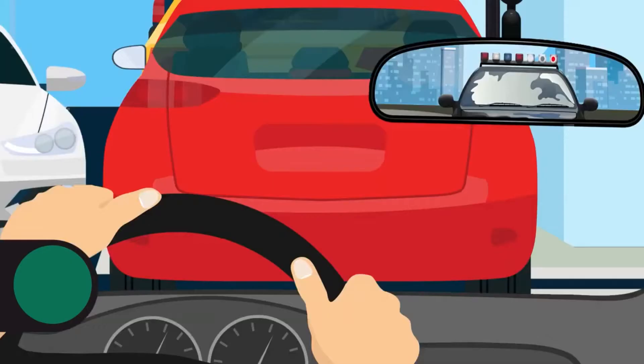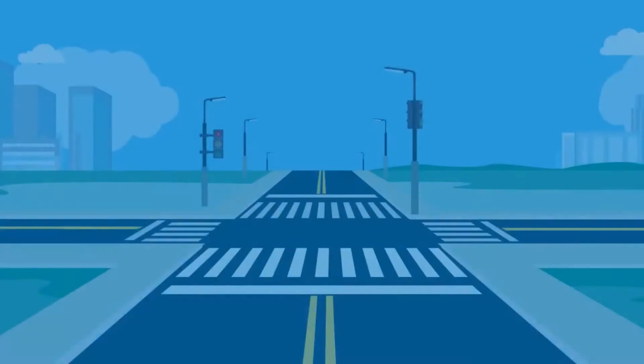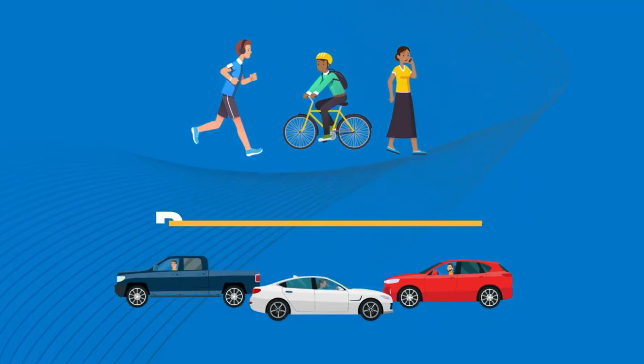Sometimes you may see a flashing traffic signal. If it's flashing red, you must come to a complete stop. Traffic within the intersection or crosswalk has the right-of-way, so wait until it's safe to drive through. If the signal is flashing yellow, slow down, check your surroundings, and proceed with caution.